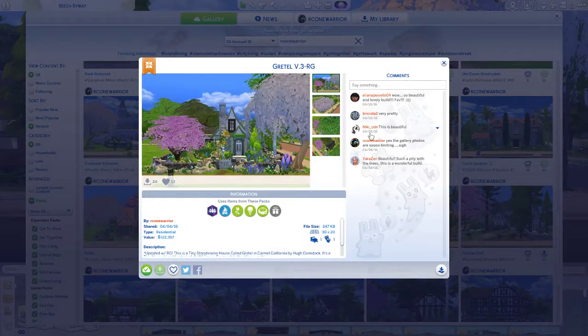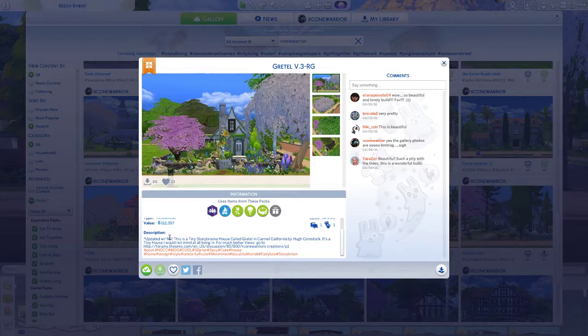I'm going to go ahead and showcase this. And as you can see, it is real. I don't know why I called it a Teeny Storybrook house, but it is Hugh Comstock. And it is adorable. You can see more photos of it here if you actually want to go look at it. You can Google it too — there's a ton of photos. Just Google Hugh Comstock and Gretel and it will pull up.